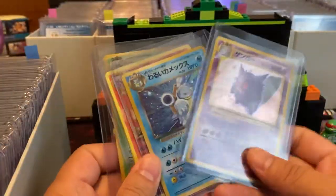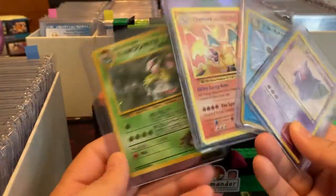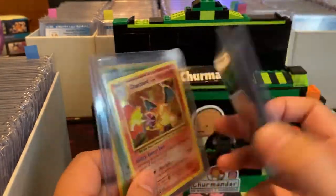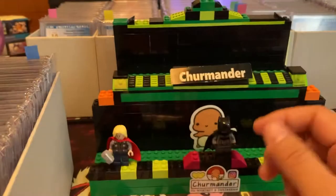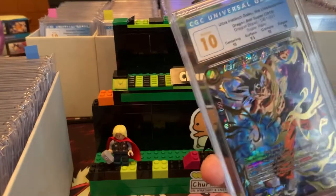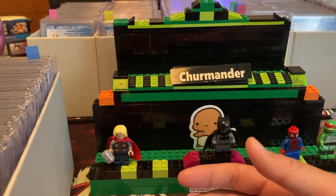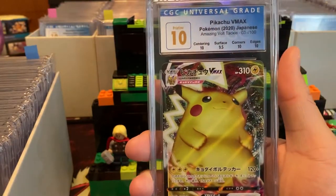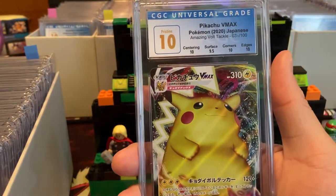I don't have a whole lot of Dragon Ball in my collection. I believe they just started grading Dragon Ball, but I'm in love with these slabs — they look so nice compared to a loose card in a top loader. You don't know the condition with loose cards. Here's Goku. Those are my two Dragon Ball cards. And here is Pikachu V-Max, Pristine 10.